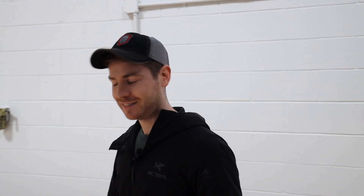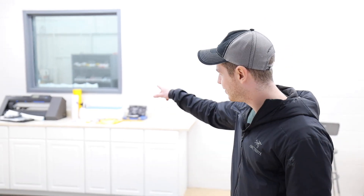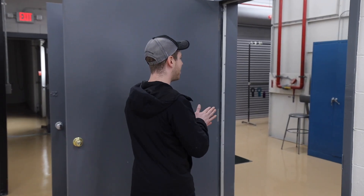Alright guys, we're back in the custom shop. Let's go find Mike, see what he's got going on.